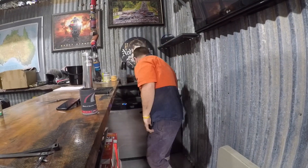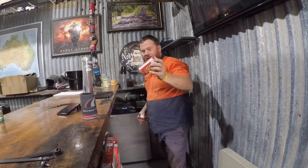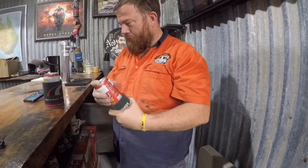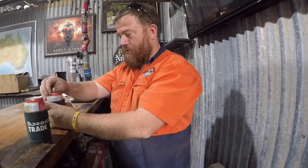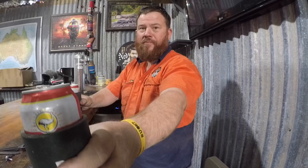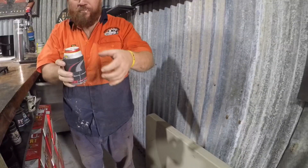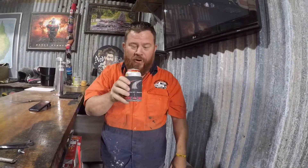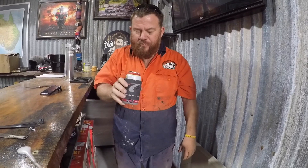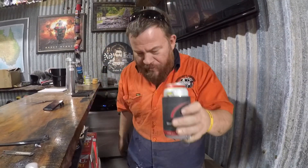Hello guys and welcome to Thirsty Thursday. We're slumming it this week — tin beer. I've only got one for Bec. She's blowing the camera. I don't know what happened there. Oh, they're frozen, they're a little bit too cold. Cheers.